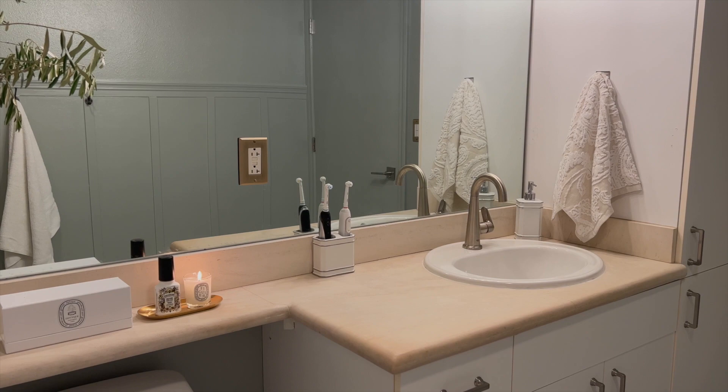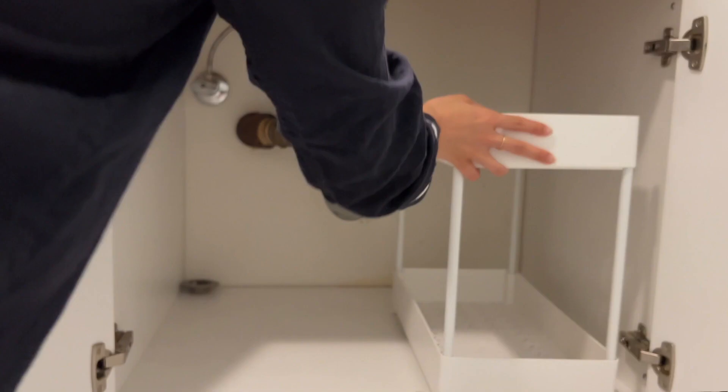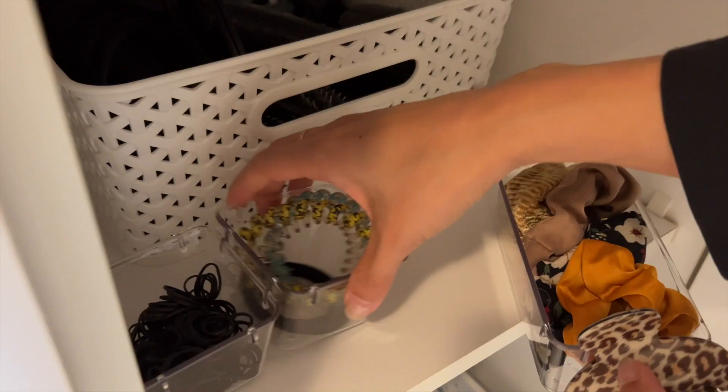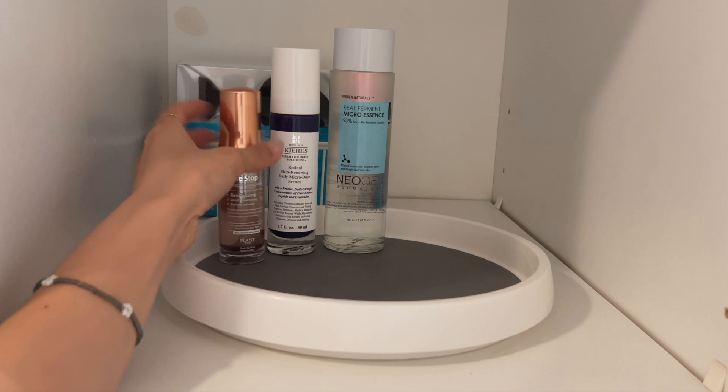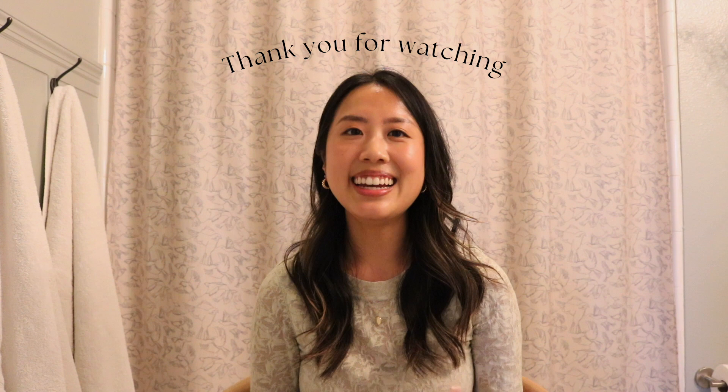I'll link everything I shared in this tour down below. I also reorganized our bathroom drawers and cabinets during this makeover and made a video about it, so if you're curious for some organization ideas, I'll link that video below as well. If you enjoyed this tour, please give it a thumbs up, and if you'd like to see more home decor and home lifestyle content, make sure to hit that subscribe button. Thank you so much for watching — I'll see you in the next one!